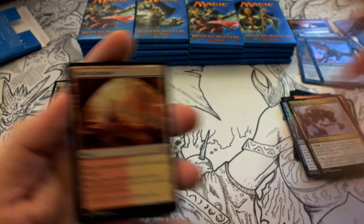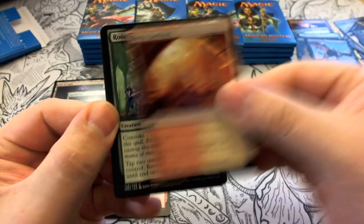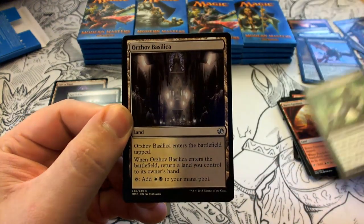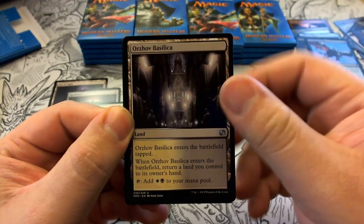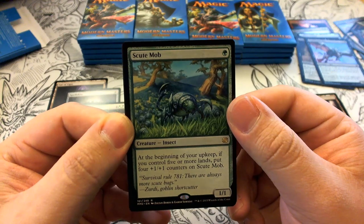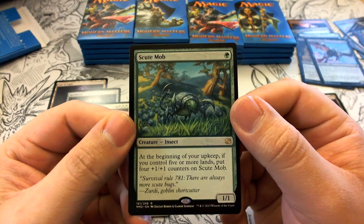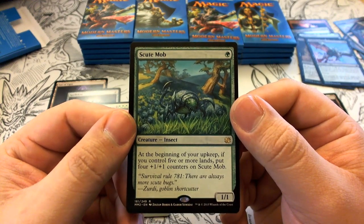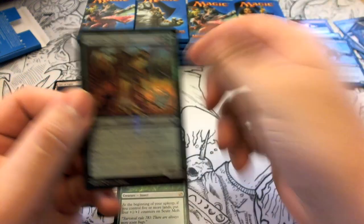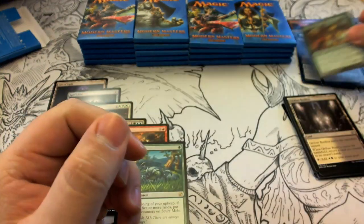Pack six has Boros Garrison, Rootkin Ally, Orzhov Basilica. Our rare is Scuttlemutt — a 1/1 Insect that at the beginning of your upkeep, if you control five or more lands, gets four +1/+1 counters. Our foil is a Cytoplast Rootkin — I thought it was a Tarmogoyf for a second. That's the way it goes.